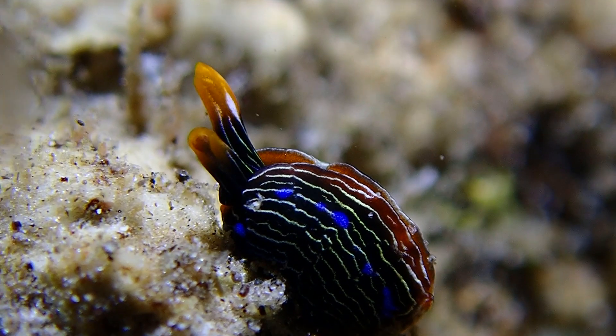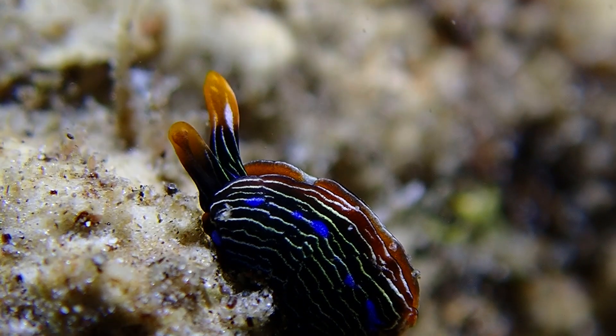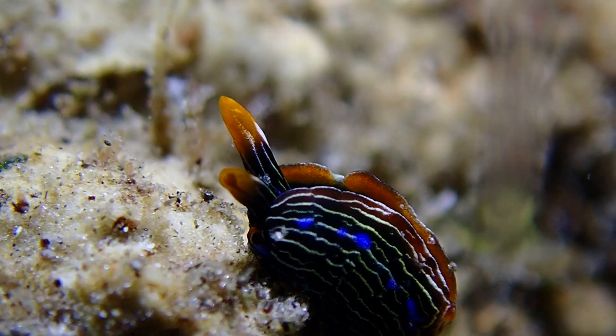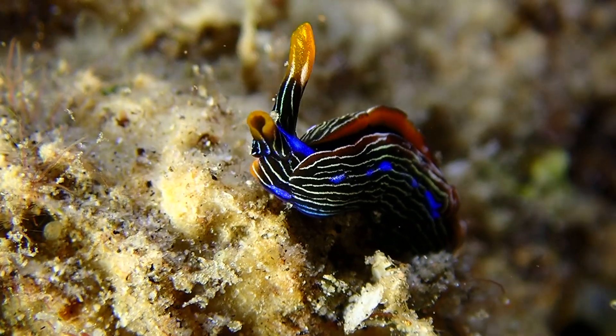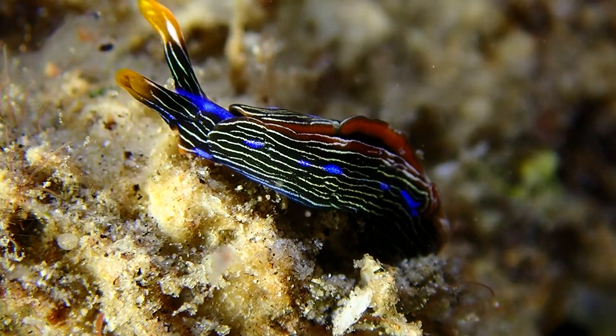Since this is Wild Reef and there are so many critters here, you're definitely going to see a lot of nudibranch in this video. Like this guy — this is a new species for us. We've seen some similar ones; it's a Thuridilla species, but this one is a completely different color. It's pretty cool.